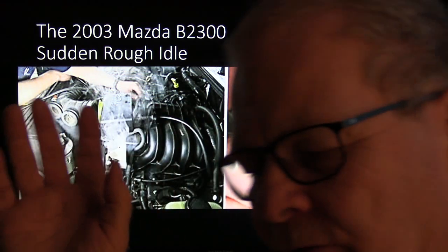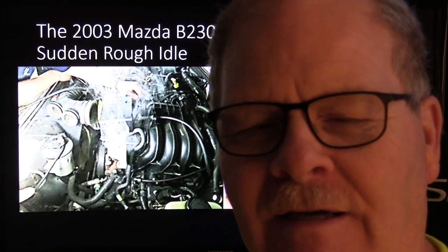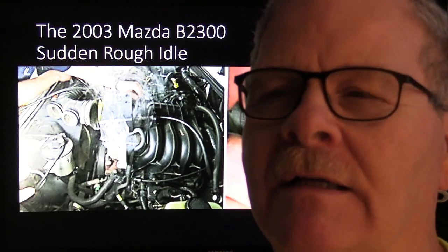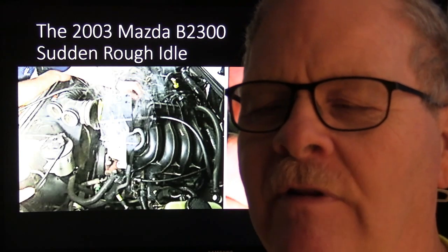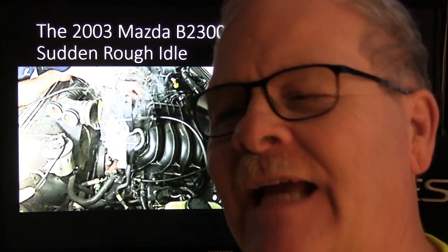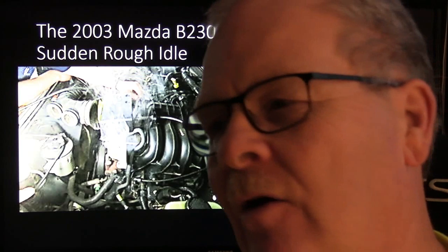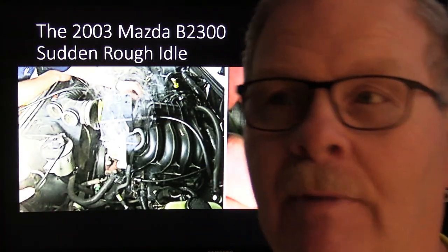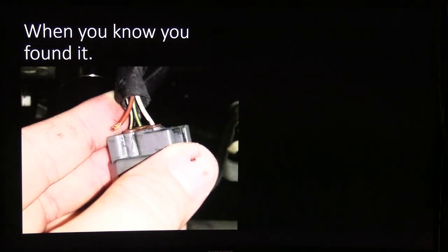The smoke machine is about the handiest way to find a leak in the exhaust or evaporative system. Sometimes the leak in the evaporative system will be really small and difficult to see. Before you check it, you take the gas cap off and keep pumping smoke in until the whole system is full, then put the gas cap back on. When smoke starts coming out the gas cap, look for where else it might be spurting out using a bright light.